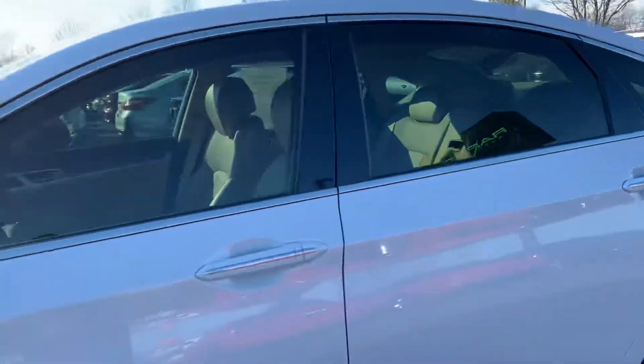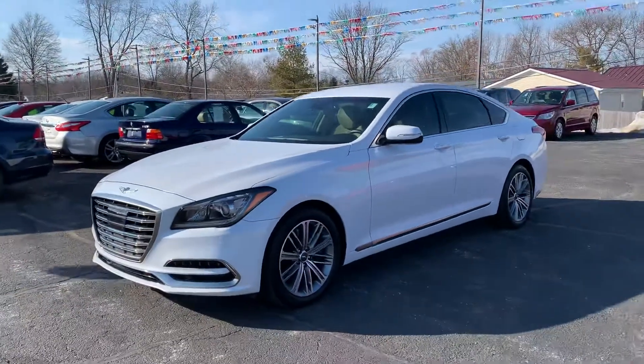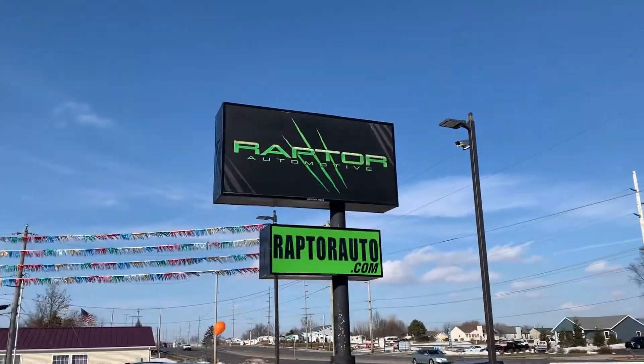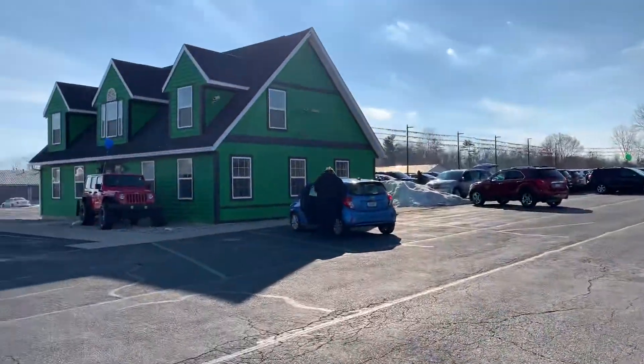Come check it out, see it for yourself — this thing's like new inside and out, folks. 2018 Genesis G80. Any other questions, visit our website at RaptorAuto.com, or just come see us in the big green building on Lima Road.